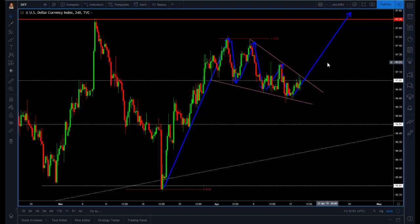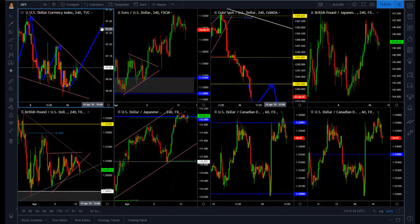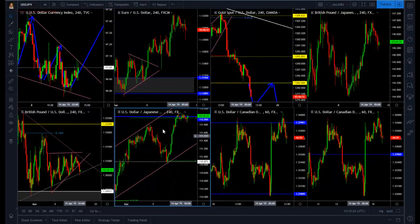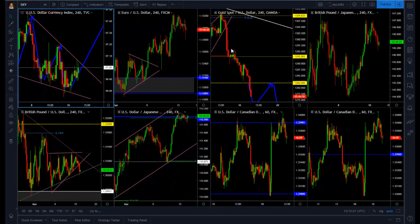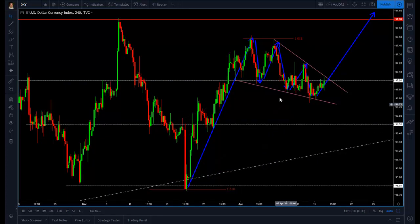We're going to be waiting for a real short opportunity in gold, but we're also watching the DXY on the upside for a retest of that 97.70 level. When we break above this pennant and take out the previous highs at the 97.20 level, we will be on our way to test the 97.70 level again.